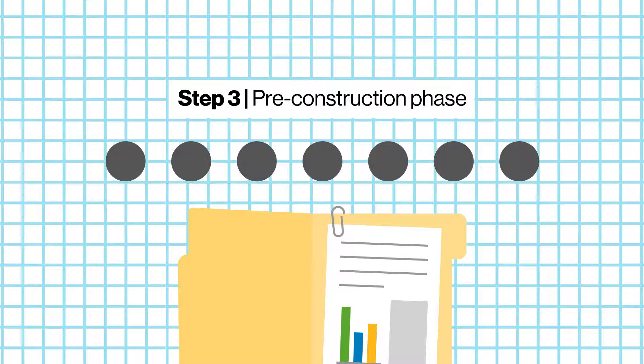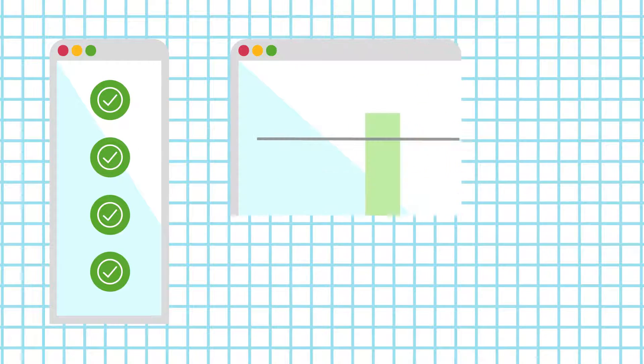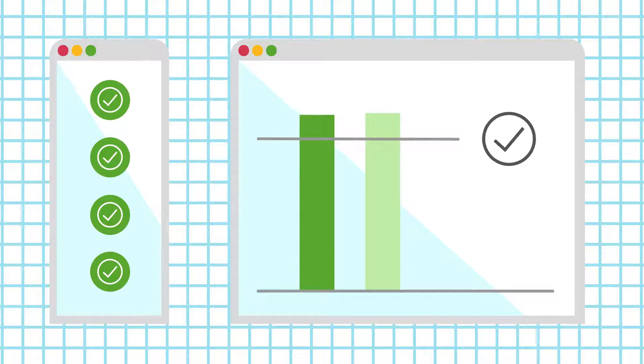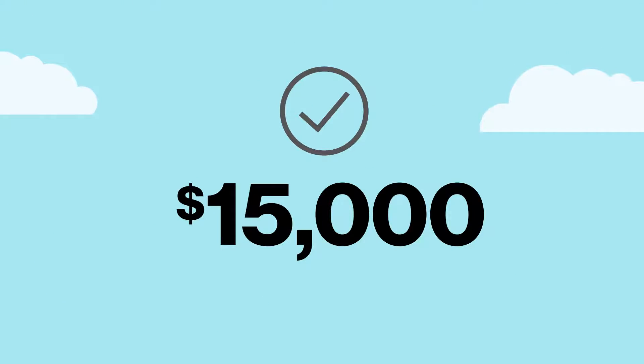Once your design team chooses which options to incorporate into your new construction project, your energy modeler makes the necessary updates to reflect the as-designed drawings. Your energy modeler ensures that the as-designed building meets or exceeds the Savings by Design performance target to qualify for the first $15,000 incentive.